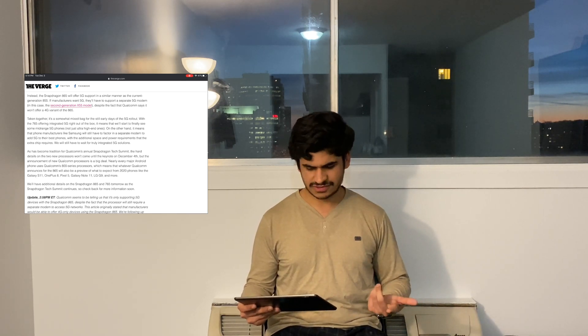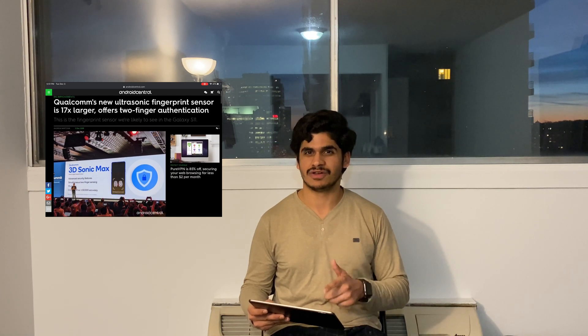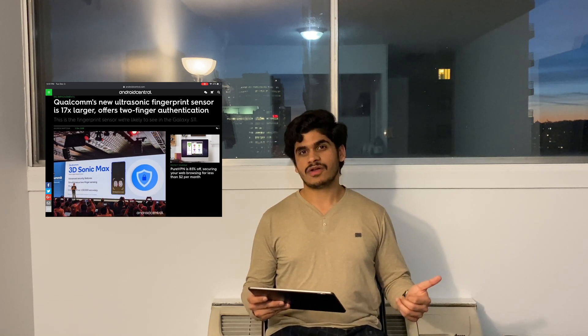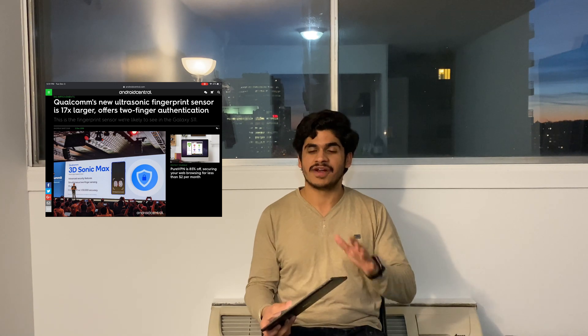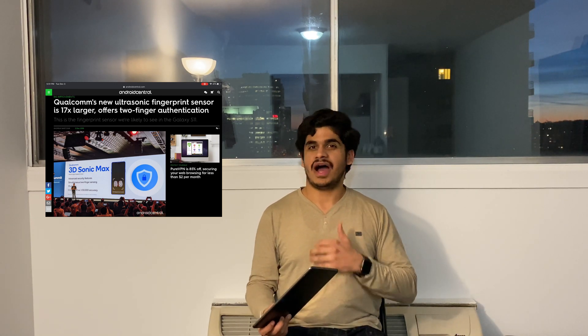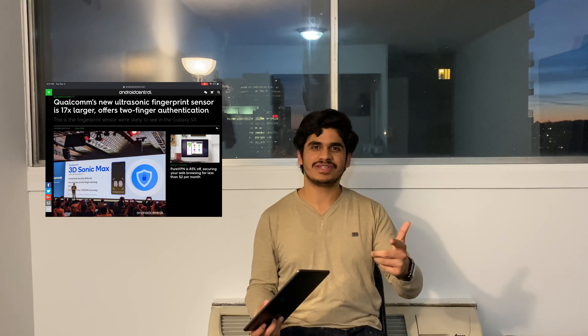At the event, they also introduced the new Sonic Max, which is their new in-display fingerprint technology. In this technology, they have increased the surface area on the screen where you can place your finger — increased to 17 times more — and you can even use two fingerprints at once. I'm very excited to test this technology.